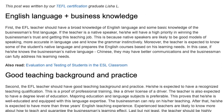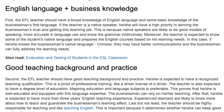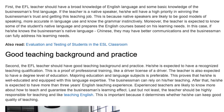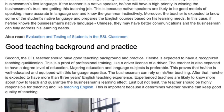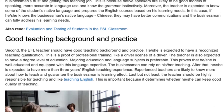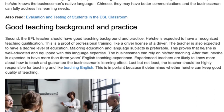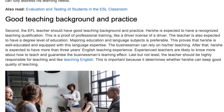Good teaching background and practice. Second, the EFL teacher should have good teaching background and practice. He or she is expected to have a recognized teaching qualification — this is proof of professional training, like a driver's license for a driver. The teacher is also expected to have a degree-level education; majoring in education and language subjects is preferable. This proves that he or she is well educated and equipped with language expertise, so the businessman can rely on their teaching.